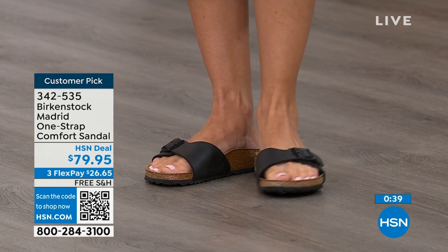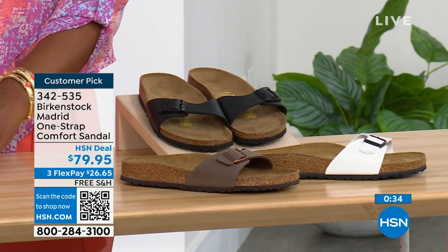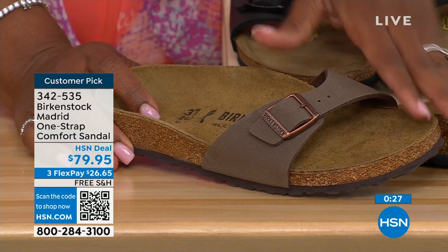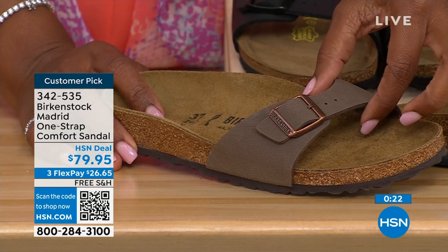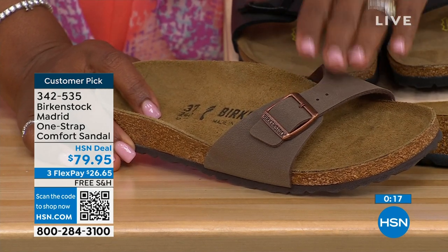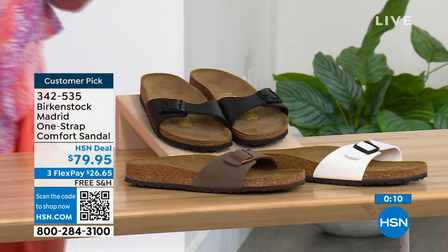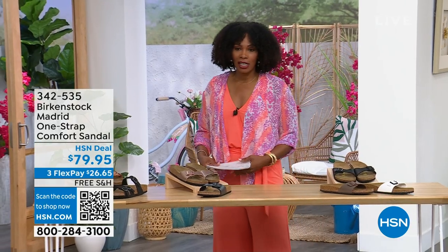If you want them in Black, go for it. We've got them in White and in Mocha — we only now have sizes seven, eight, and nine in mocha. Mocha always goes fast because it's very neutral and just disappears on your foot and goes with anything. White, we're pretty good with sizes, and also in Black. Item number 342-535 on those.